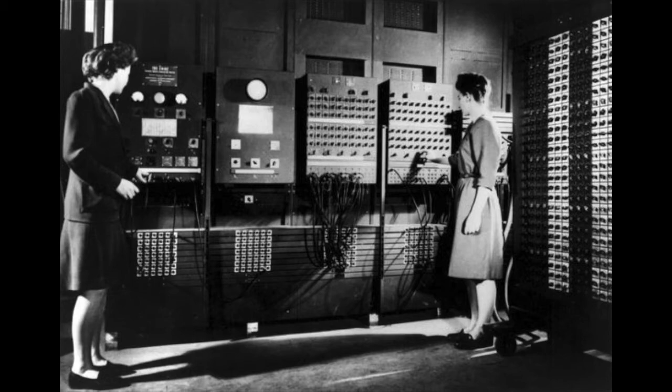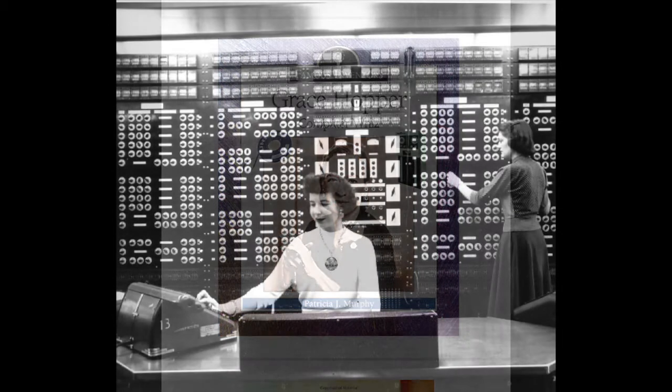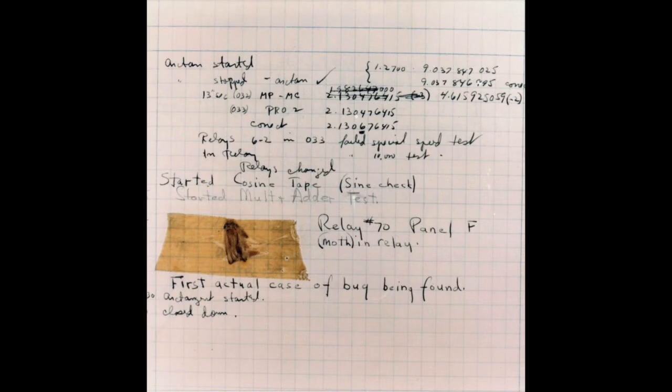One of the early women programmers was Grace Hopper. She worked in the Navy, was a rear admiral, and she helped design the next computer after the ENIAC — the Mark II at Harvard. One day it didn't work so well, some of the guys opened it up, and they found a moth in the relay. Notice at the bottom it's written: 'first actual case of bug being found.' So this is the first computer bug.